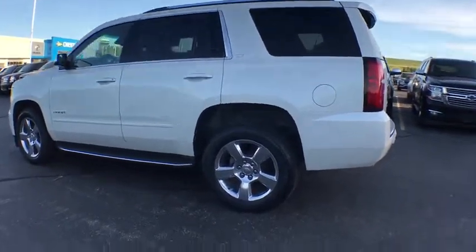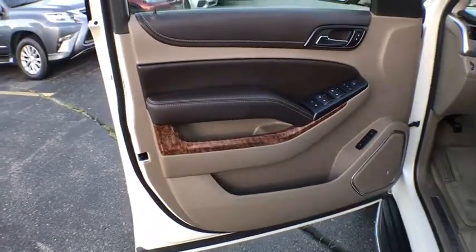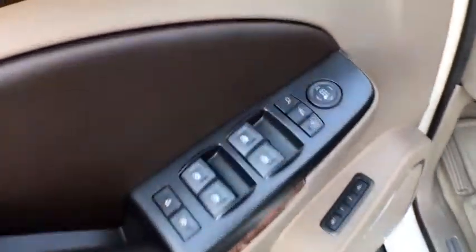Heated and cooled front seats, four-wheel disc brakes, universal garage door opener, compass, heated steering wheel, power windows, electronic stability control, heated front seats, fog lamps, CD player, trip computer.